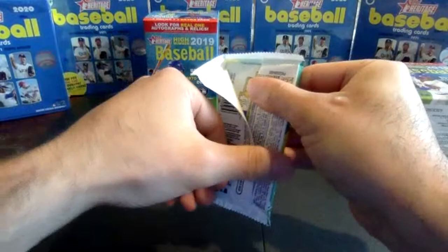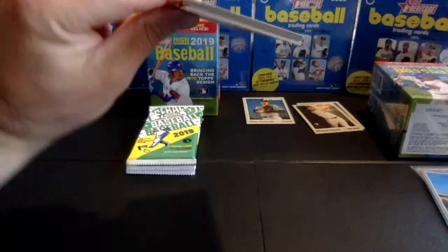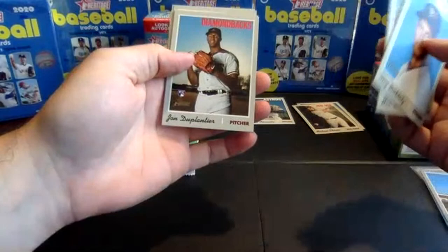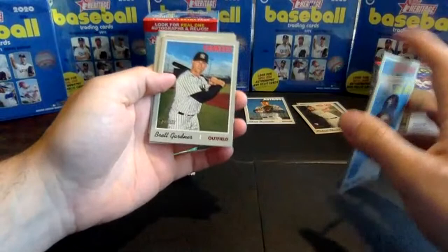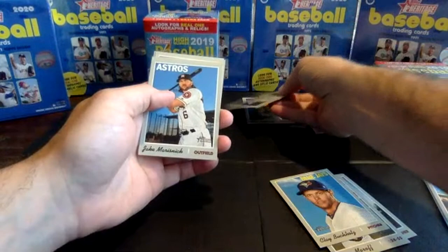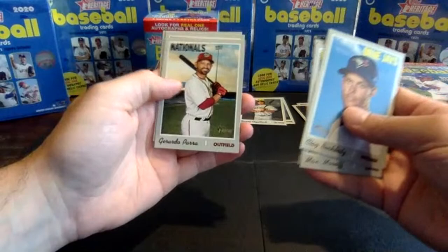Pack five. Clay Buchholz, Max Fried. Got Daniel Vogelbach — yes, this is a short print, number 706. So the second short print of this box. Marisnick, Para, Derek Holland, and Yasmany Tomas. Three packs to go in box one.